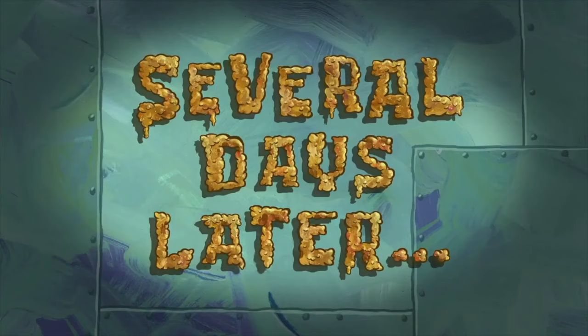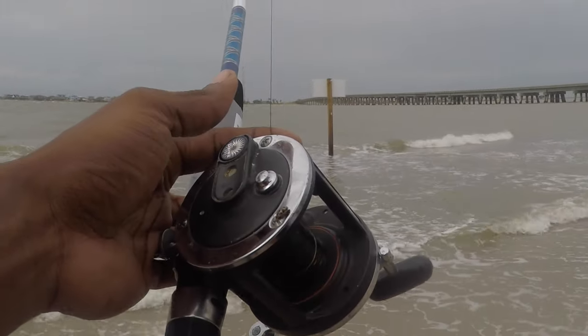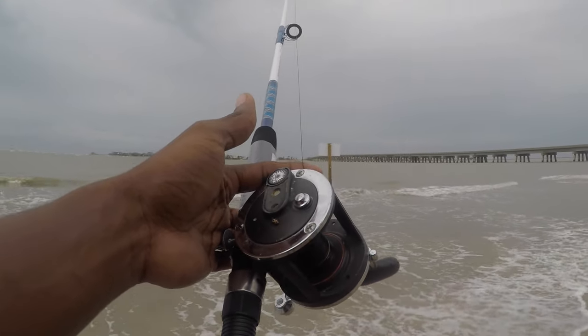We caught a lot of bait, and that's in preparation for Saturday. We're gonna get out and catch a slammer surf trout. And several days later, here we are today, headed to San Luis Pass to do some surf fishing. Let me show you what it looks like out here.